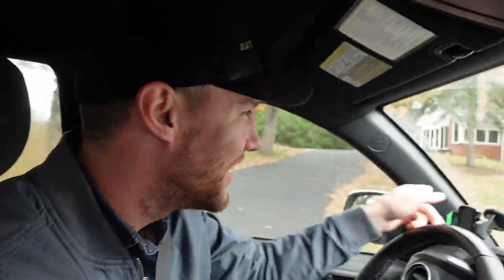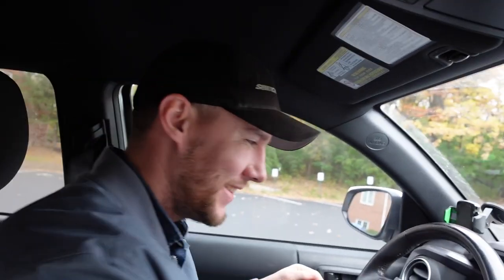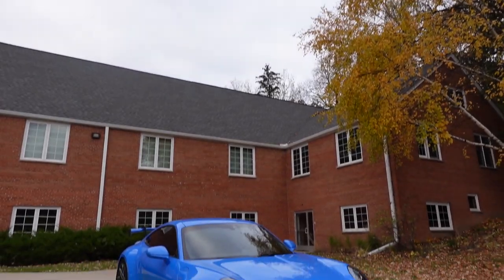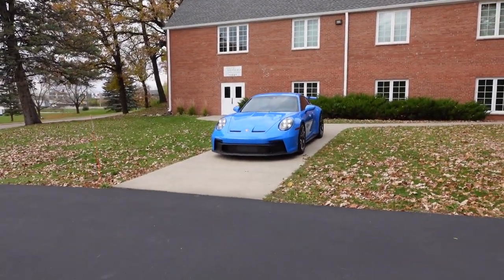That blue looks better than I thought it would, actually. Check that out. Baby, that looks good. All right, let's check that out. So we're just going to take some shots. That thing looks so good — so much better in person than I actually thought. And that color too. Is this Shark Blue? Shark Blue.